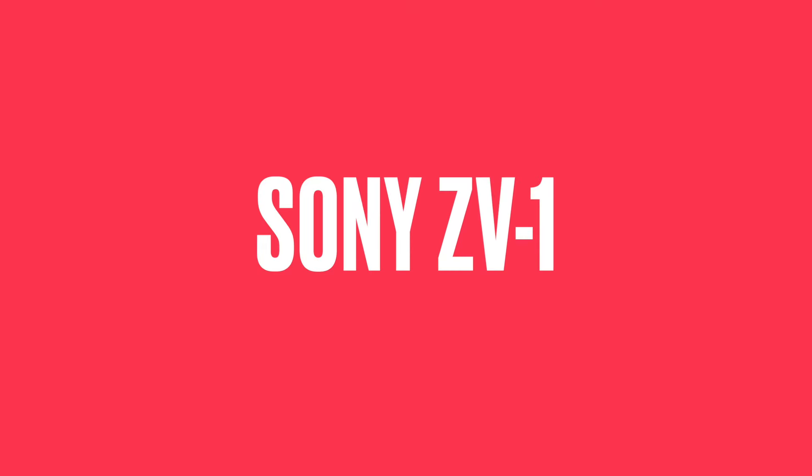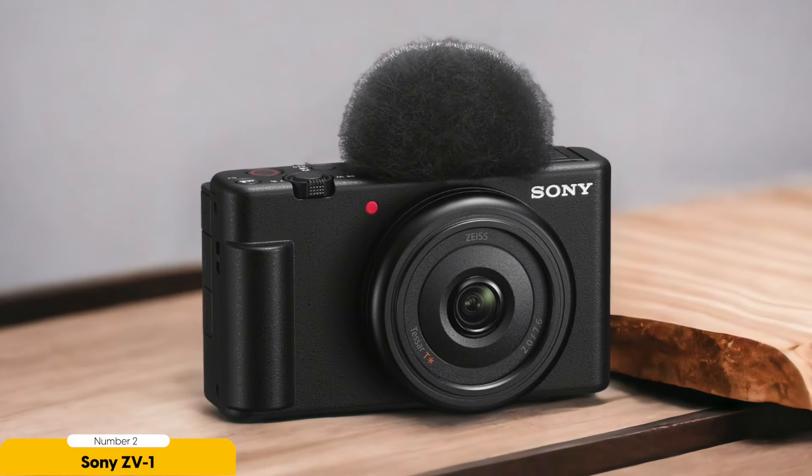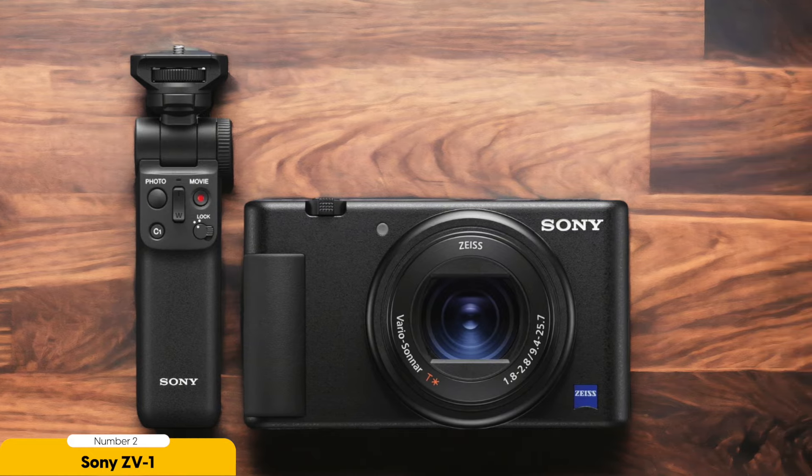Number 2: Sony ZV-1 — best for vlogging. Are you a vlogger in search of a compact powerhouse to level up your content creation game? Look no further than the Sony ZV-1. This camera packs a punch with its impressive features, making it the perfect companion for all your on-the-go vlogging escapades. With a 1-inch sensor, the Sony ZV-1 ensures your videos are crystal clear and detailed, while its 70mm full-frame equivalent lens offers versatility for a wide range of shooting scenarios, from close-ups to wide shots.